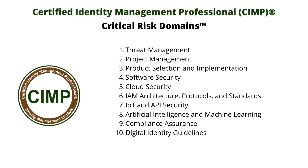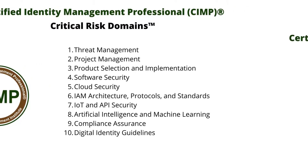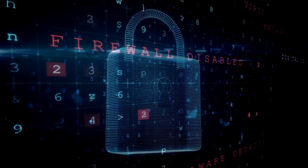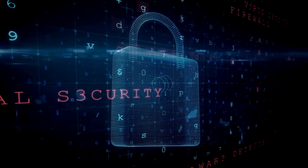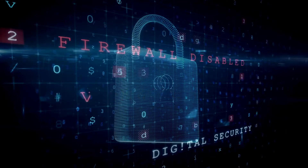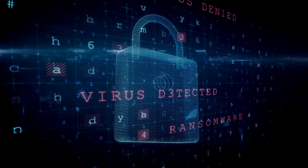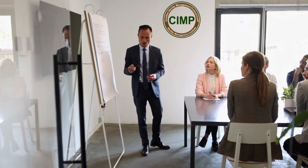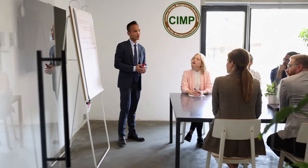Threat Management: A large part of a Certified Identity Management Professional's job duties is to manage identity and access management risks, which requires knowledge of threat modeling and analysis, gap identification, and IAM solutions. CIMP certification prepares IT professionals to become threat management experts in identity and access management.